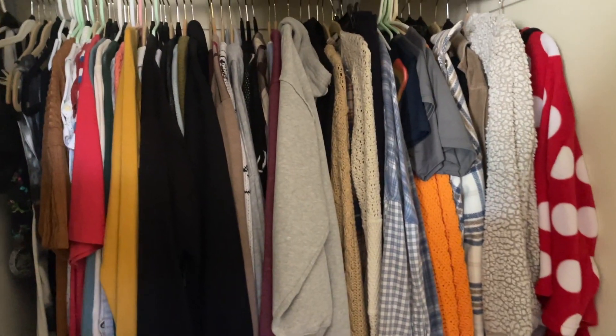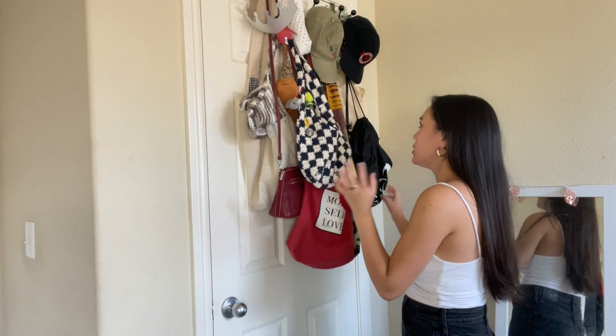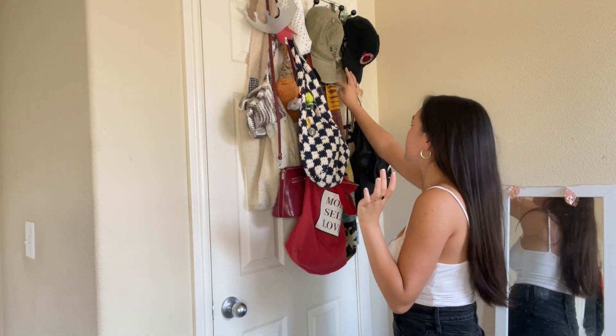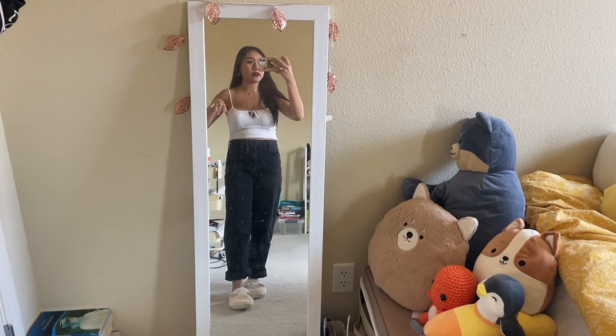Over here in the left corner of my room I have two closets, one on each side. This closet has all my sweaters, and on the outside I have a rack with all of my purses and stuff. I also have some hats and hair accessories — and a tiara, because why not.